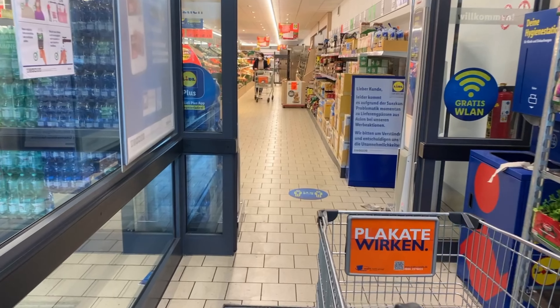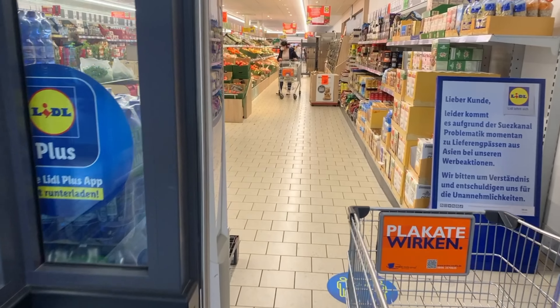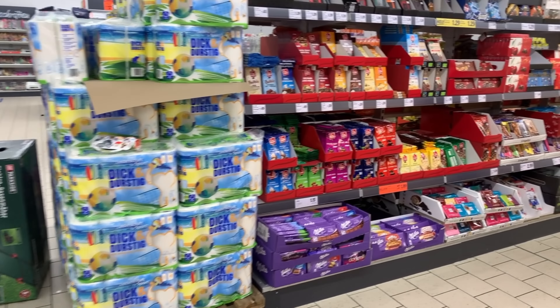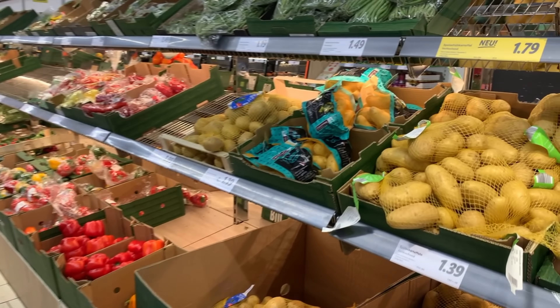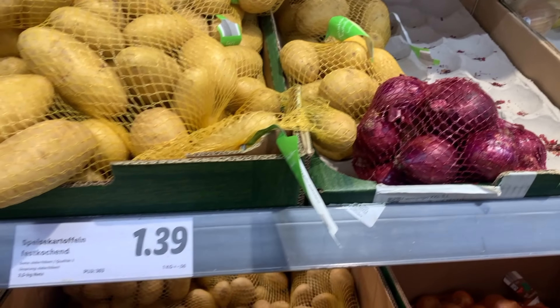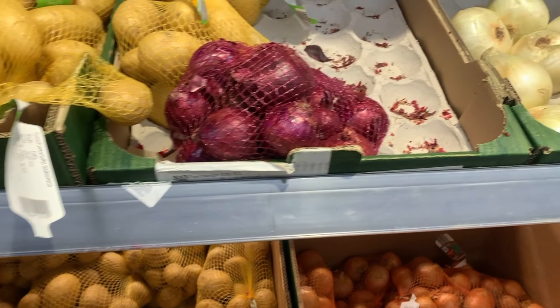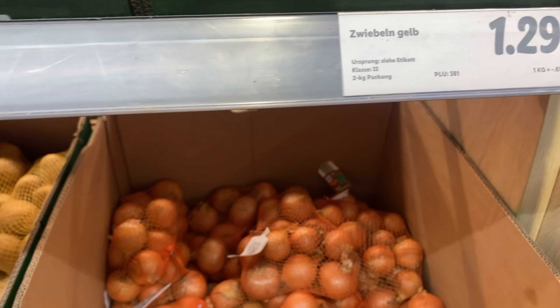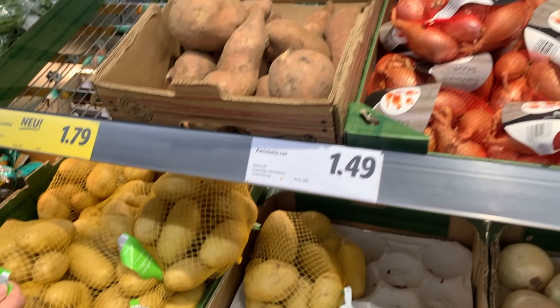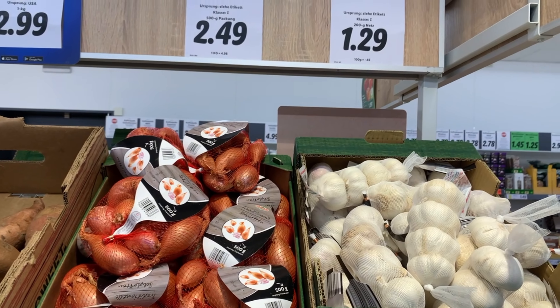Let's go inside and head first to the vegetable section. Here you can see potatoes — a 2 kg packet is 1.39 euro, and onions are 1.29 euro. Let's see the leeks — a 4-piece packet is 1.29 euro.